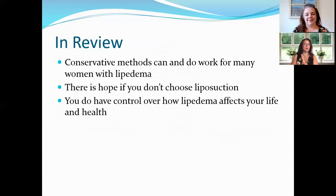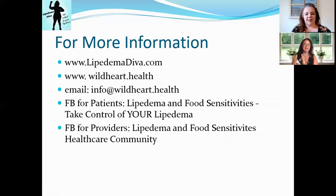In review, conservative methods can and do work for many women with Lipoedema. There is hope if you don't choose liposuction — you have control over how Lipoedema affects your life and health. For more information, contact us at lipidemadiva.com, or at wildheart.health. We also have two Facebook groups — one for patients at Lipoedema and Food Sensitivities Take Control of Your Lipoedema, and one for providers at Lipoedema and Food Sensitivities Healthcare Community. You can take control of your Lipoedema. See you next time!